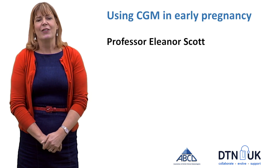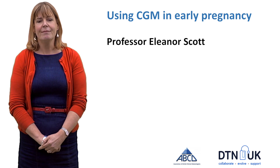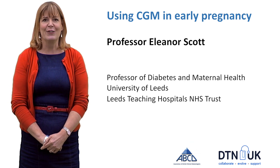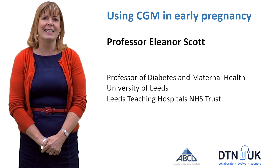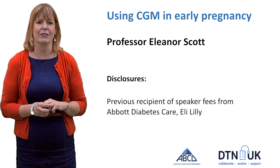Hi, I'm Eleanor Scott and this topic is about early pregnancy. I'm Professor of Diabetes and Maternal Health at the University of Leeds and also Leeds Teaching Hospitals NHS Trust. Here are my disclosures.